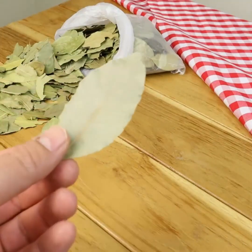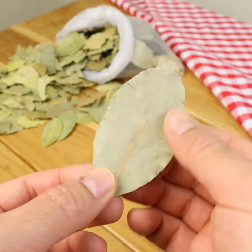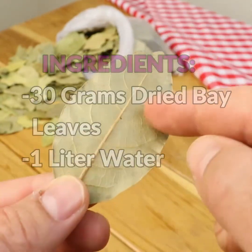The way to take advantage of each of the benefits that this plant can provide is simple. Just start drinking a tea from the leaves as follows. Ingredients: 30 grams of dried bay leaves and 1 liter of water.